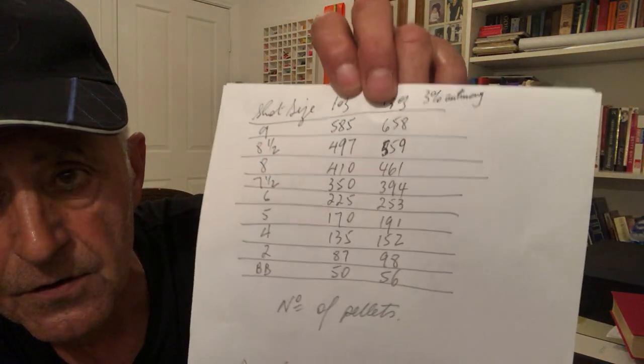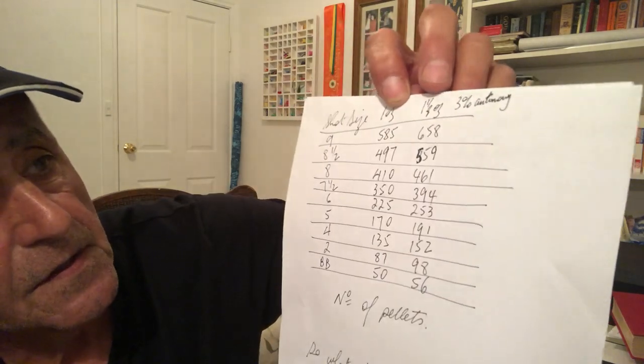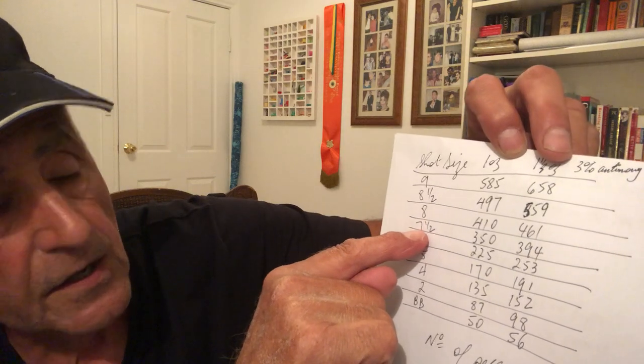I'll show you this chart so you can refer back to it. This is the pellet count for shot size number nine all the way down to BBs. For example, seven-and-a-half — which is what we mainly use — is about 350 pellets in a one-ounce load and 394 in a one-and-an-eighth ounce load. That's the number of pellets with three percent antimony.